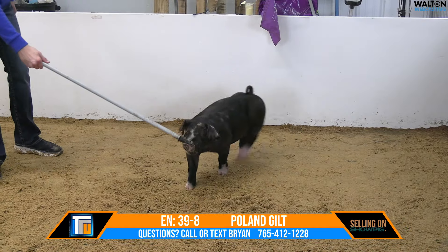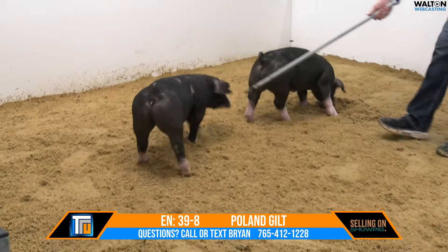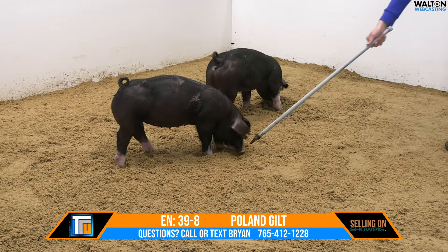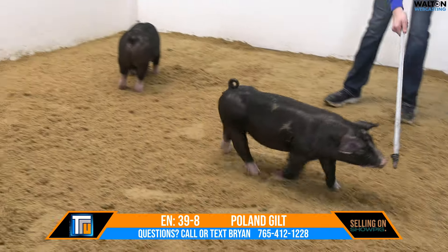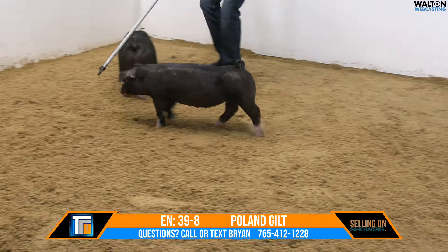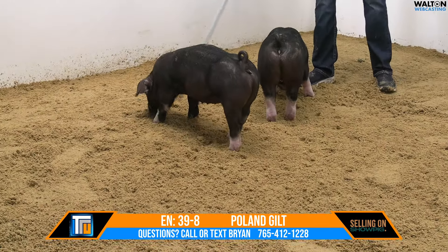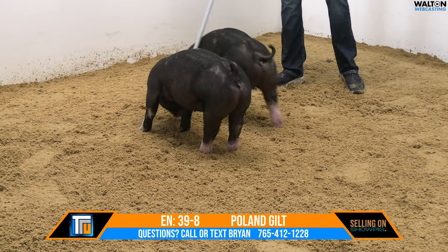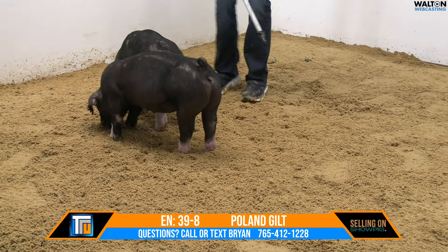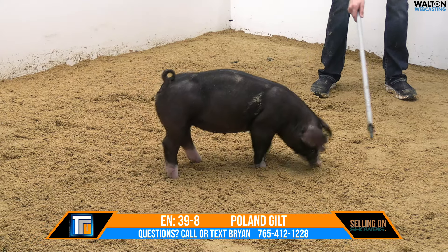Love this gilt's proportions — her angles all fit, and she comes and goes square. Knowing how the pigs out of this sow feed, they typically will get plenty of bulk and flesh and body and maturity, so I wouldn't worry about that one bit. We actually like to feed them just a shock greener out of this sow because they will get it. We've done some neat things here genetically — it's a little bit of an outcross on the top side of this one. I think you could leverage the genetic value on the bottom side here and do some really neat things.